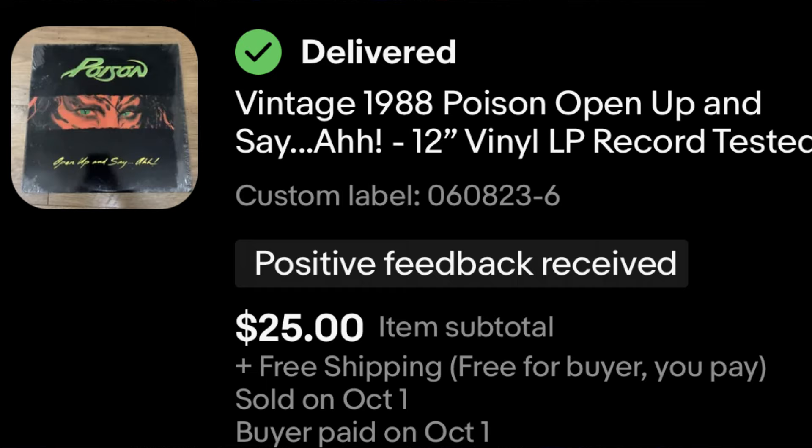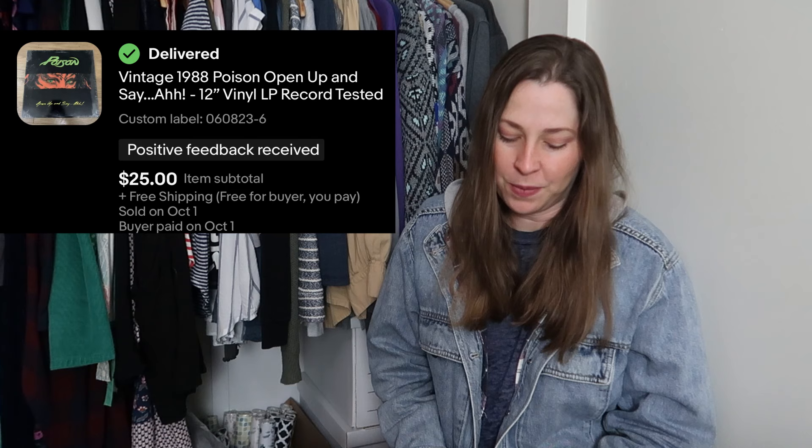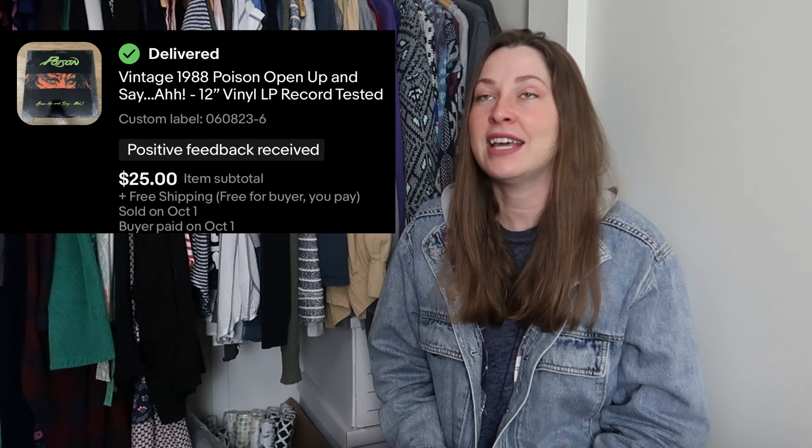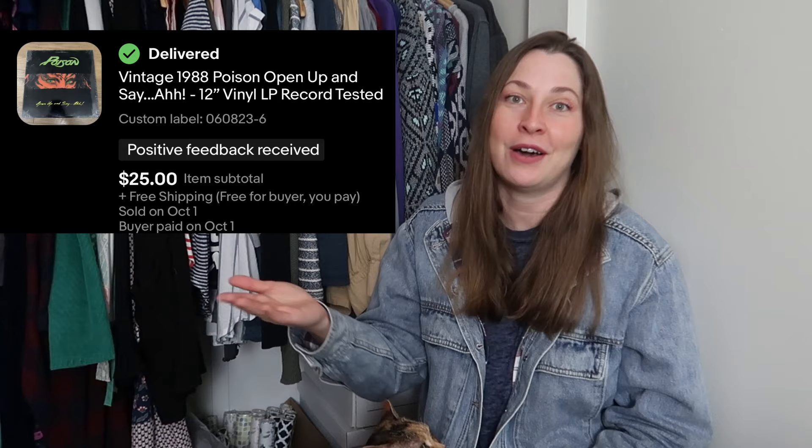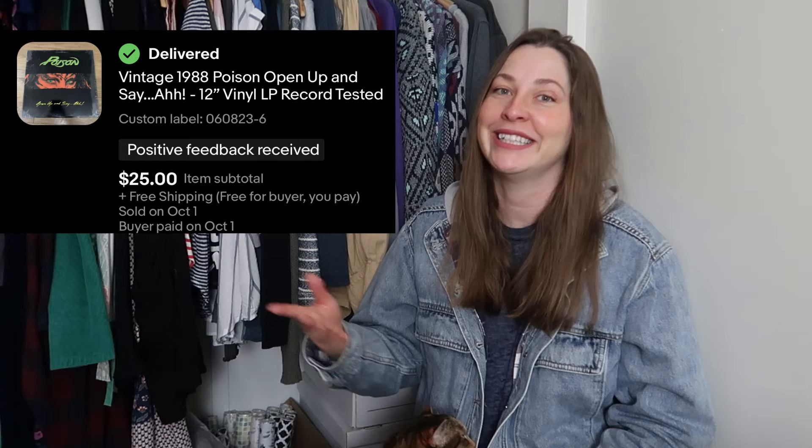Speaking of vinyl — Poison from 1988. This is the Poison album Open Up and Say Ah. I sold this for $25. Lots of vinyl sales this week because that week I did the listing challenge, a lot of the stuff I was listing was books and records — and that's what you see me selling now, the week after I did that listing challenge. Apparently I just needed to wait a little while and I wouldn't be discouraged anymore.